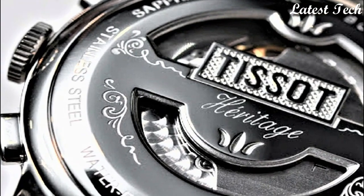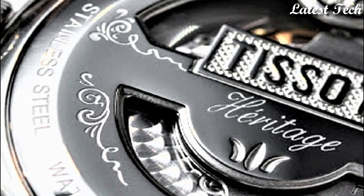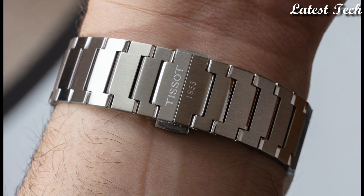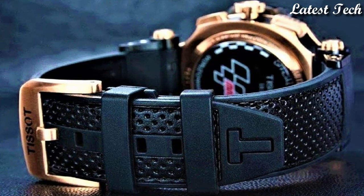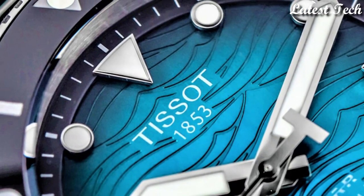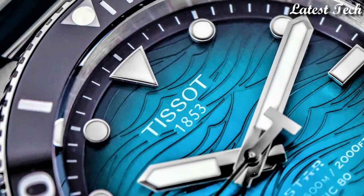Hello everyone, today I am going to show you the top best Tissot watches for men 2023 based on specifications. All the watches product buying links are given in the video description. Please like, comment and subscribe to my channel.